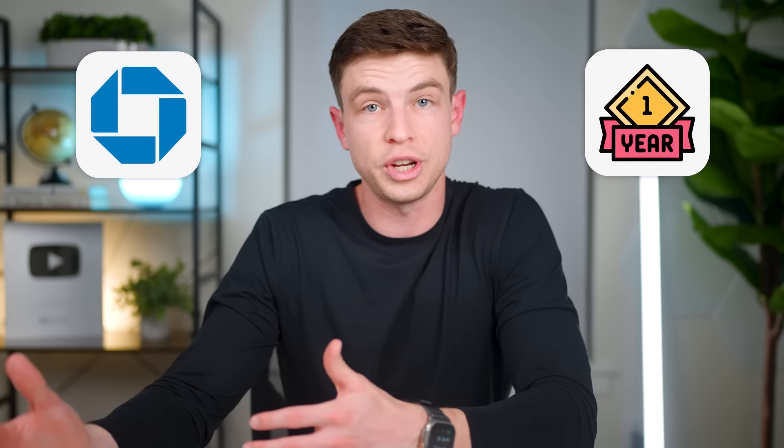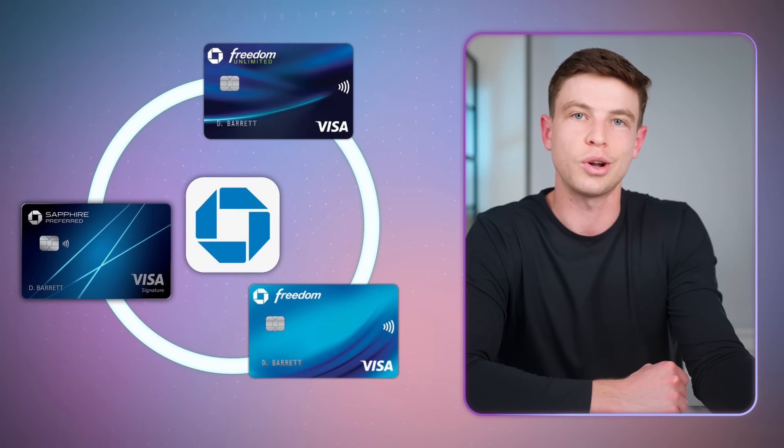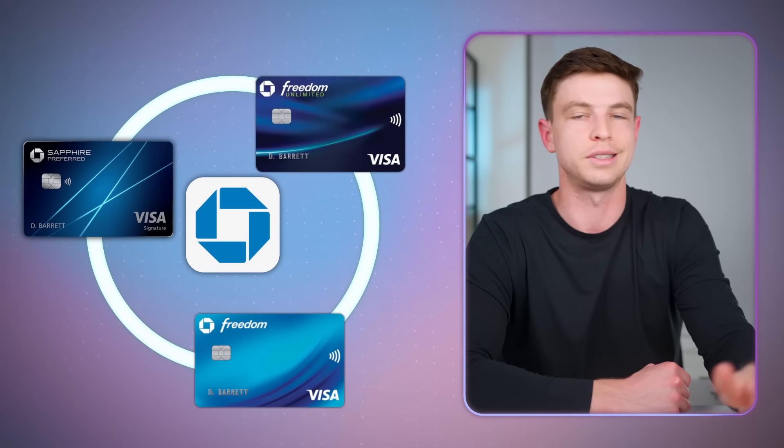I graduated from college in May of 2018 and pretty much immediately started working my first full-time job. Once I got settled in and really started earning money from my salary, I decided it'd probably be a good idea to get another credit card to continue building my credit while also earning some better rewards. I did a bit of research and learned that Chase credit cards were probably going to be the best place to go next, because I had well over one year of good credit history, which tends to really help with approval odds on Chase cards. I also learned about something called the Chase trifecta setup, which would basically allow me to earn points across several Chase cards that I could then redeem for travel.